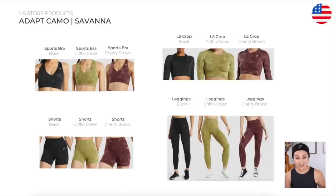This time, the Savannah. We got the Savannah print — this is more of what I like to call a giraffe print, looks very safari. We got the sports bra, long sleeve crop top, shorts, and the leggings.